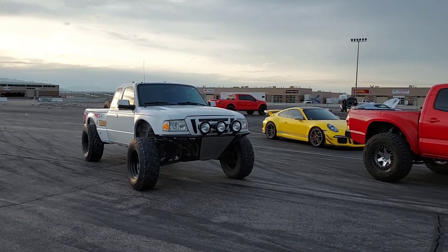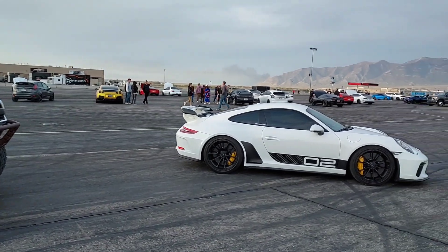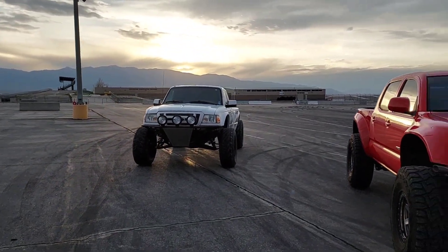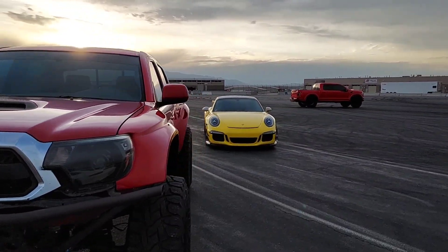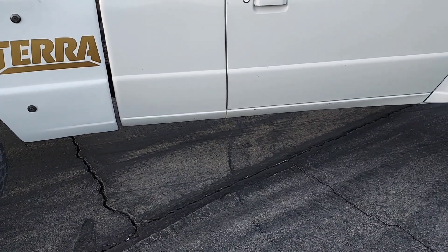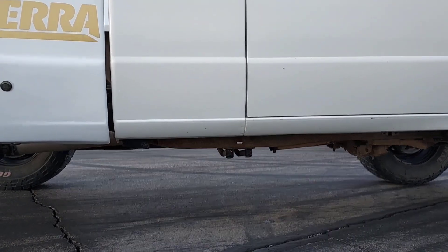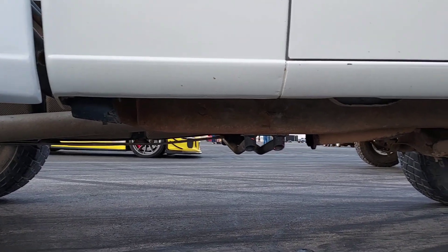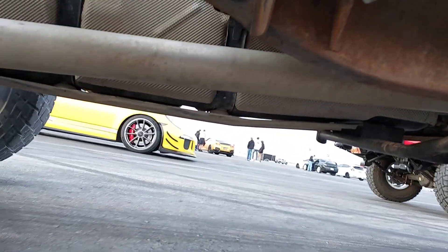I decided to pull my truck over here just to get a few pictures. It does look good next to these Porsches — hopefully I can get one one day. Yeah, that's an odd noise coming from my truck. There's literally a cricket in there somewhere — where the heck is it?